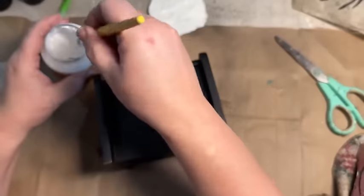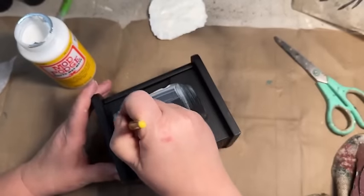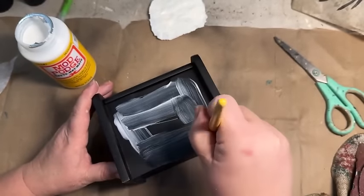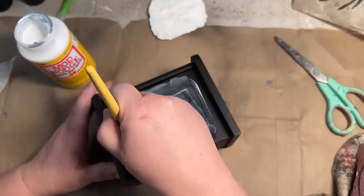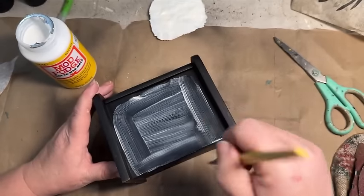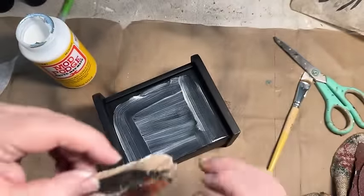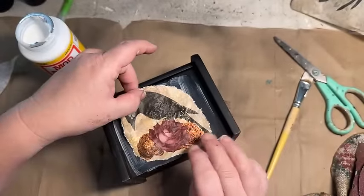You only want the paint on the back, so keep a finger on the paper so it won't move around. Just get a nice thin coat — you don't need anything too thick — all over the back, then set it aside and let it dry. While it's drying, I'm going to take some Mod Podge and put it on the front of my recipe box. Now that my paper is dry, I'll stick it right on top of the Mod Podge and seal it down.